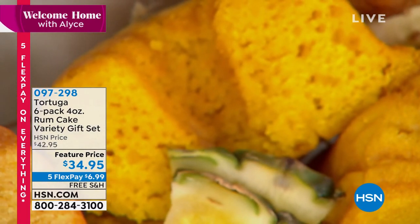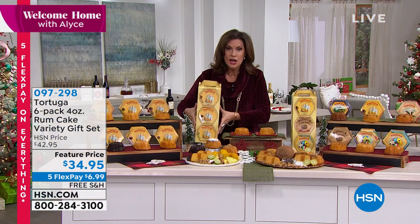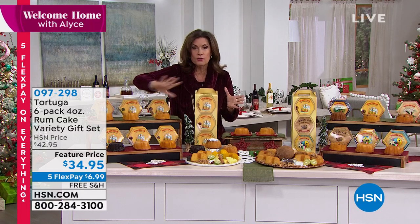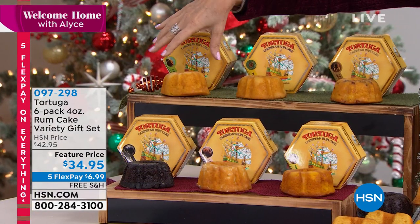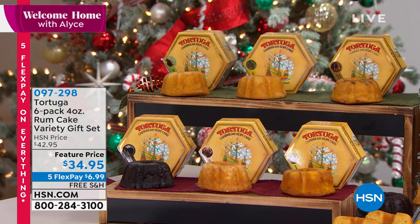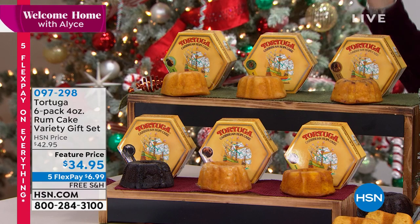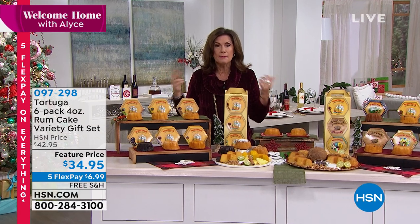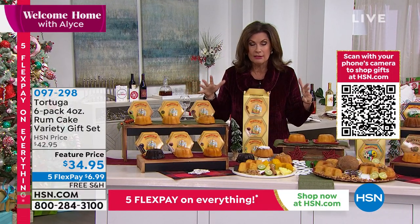The Tortuga rum cake absolutely nails it in terms of giving you the sweetness, the texture, the moistness, and the flavors are off the charts. I love the way they package it. This is what you're going to get — a six-pack. Six individual rum cakes, so you can make it six gifts. It's not even six dollars to give a completely self-contained, perfectly-sized cake. All six flavors for $34.95, with free shipping and handling. You can lock in the price on auto-ship.